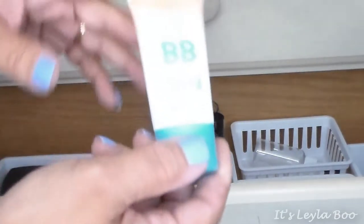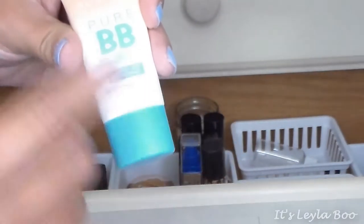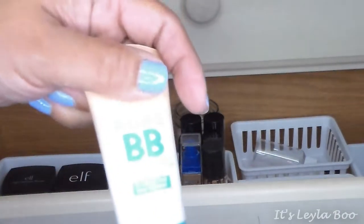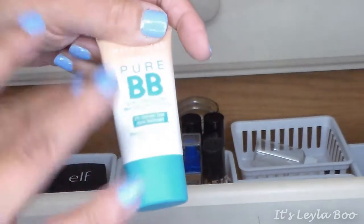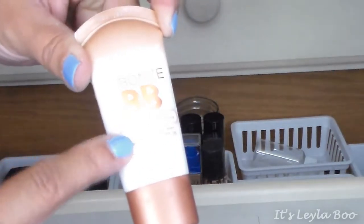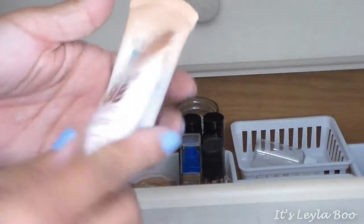I also have the Maybelline Dream Pure BB — that's the one for oily skin with salicylic acid. I chose it for matte finish. It's for Medium Deep Sheer Tint, but it's actually a little too light for me this time of year in summer — it's more of a fall-to-winter transition color. I also have the Maybelline Dream Bronze BB, which is a bronzing cream. I mainly use it to deepen up lighter foundations and give them more of a tan glow.